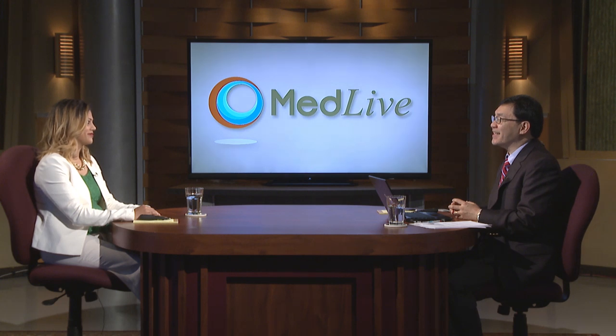I'd now like to introduce our first faculty member, Dr. Sapna Patel, Assistant Professor in the Department of Melanoma Medical Oncology at MD Anderson Cancer Center. Sapna, thanks for joining us today.